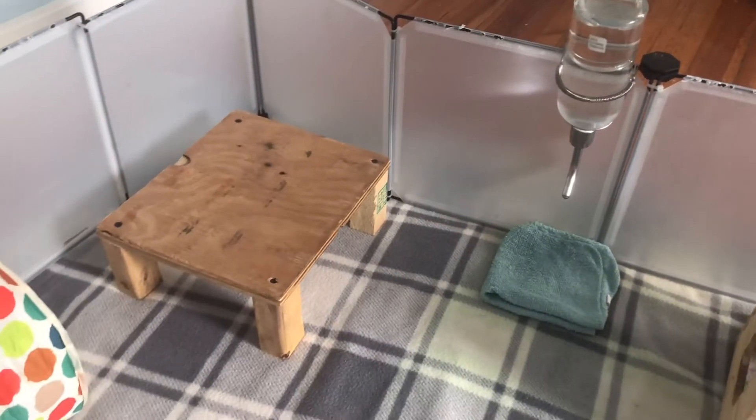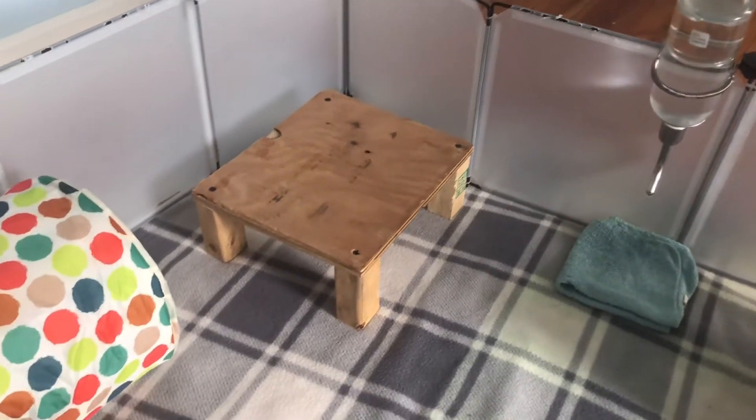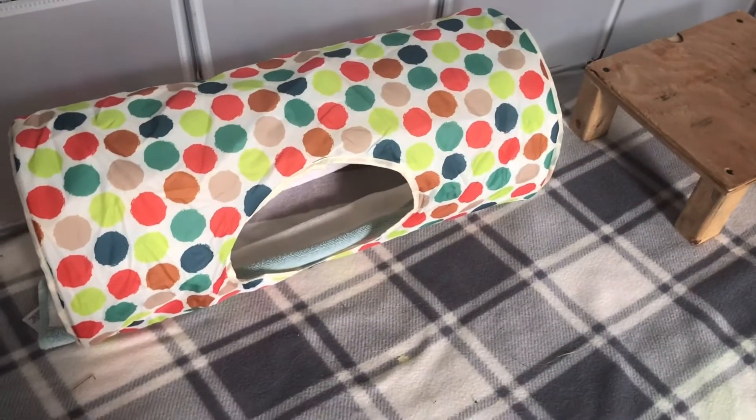Over here there's a very low wooden hidey that the pigs really love to go underneath. And then here is a large tunnel — I put a towel inside to keep it clean.